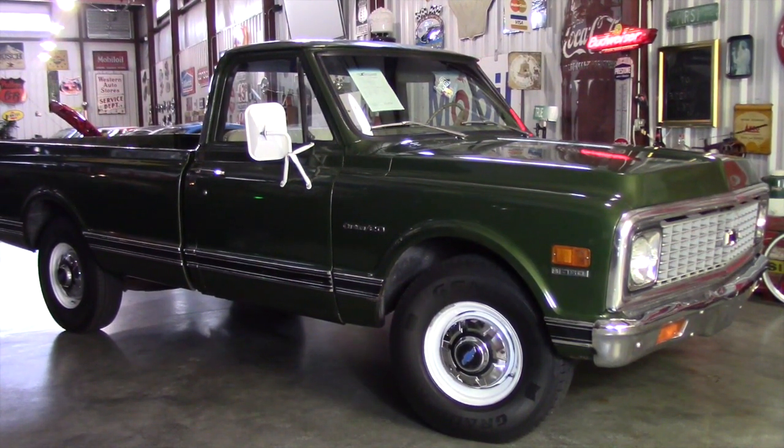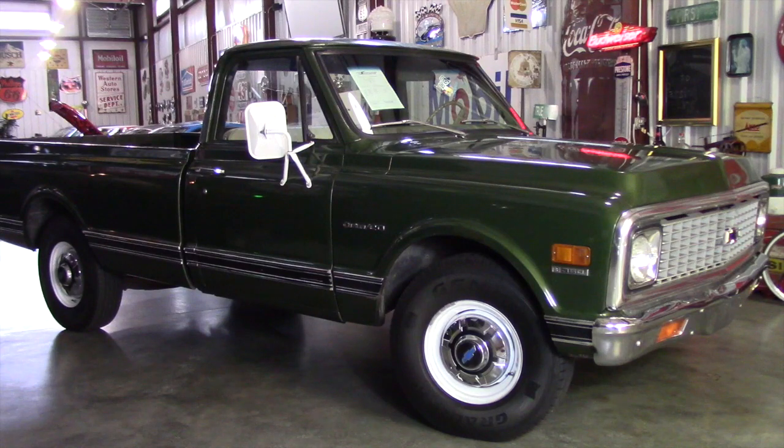Hello everybody, this is Darrell Passingway Motors and I'm going to shoot a real quick video of our latest arrival here. We just got a Chevy C20 in — custom C20.